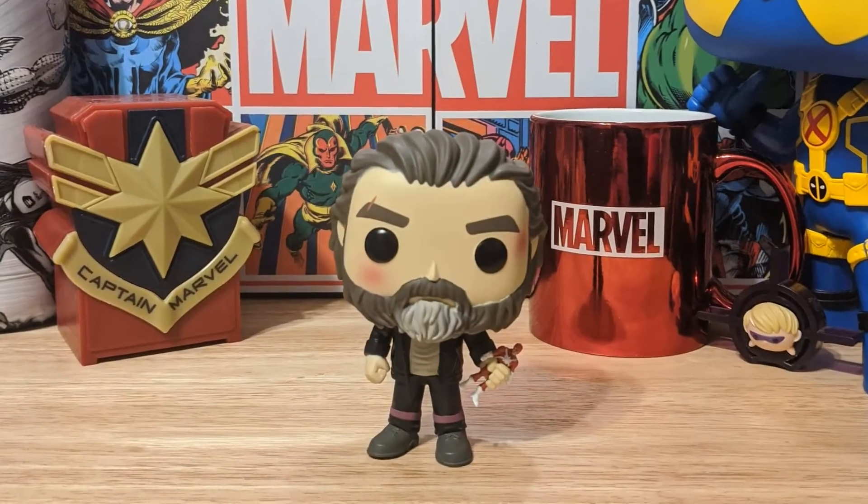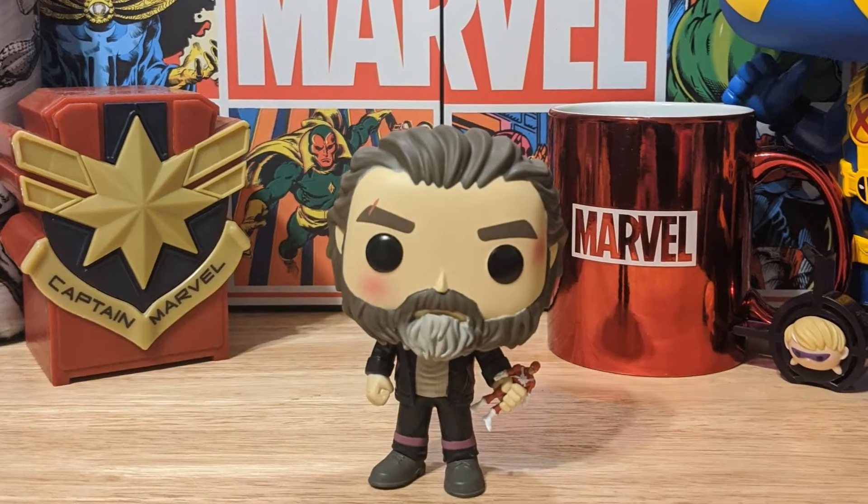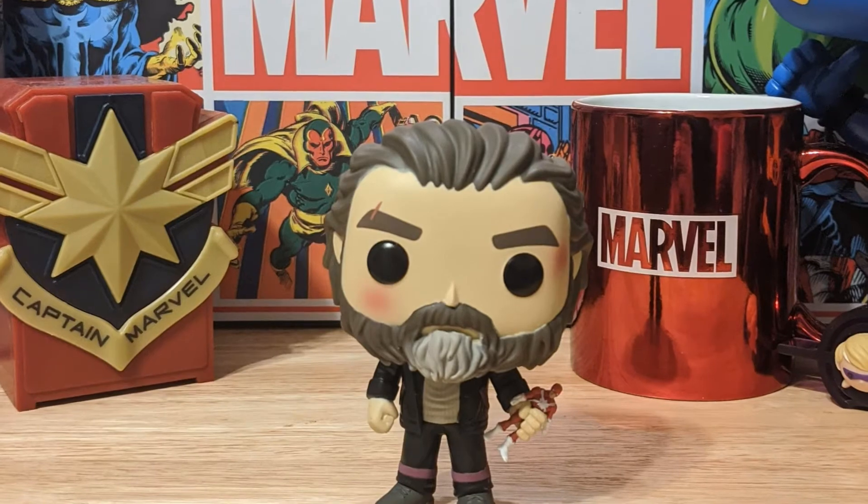The next one, also from the Collector Corps, was really neat. This is Alexi out of his Red Guardian suit, and he is actually holding an action figure of the Red Guardian as well. We see him a little beat up — he has a cut above his eye and a couple of bruises, one on his cheek and one on his temple. The cool detail here is that he's holding that little action figure, which is a fun, different accessory rather than just standardly holding something.